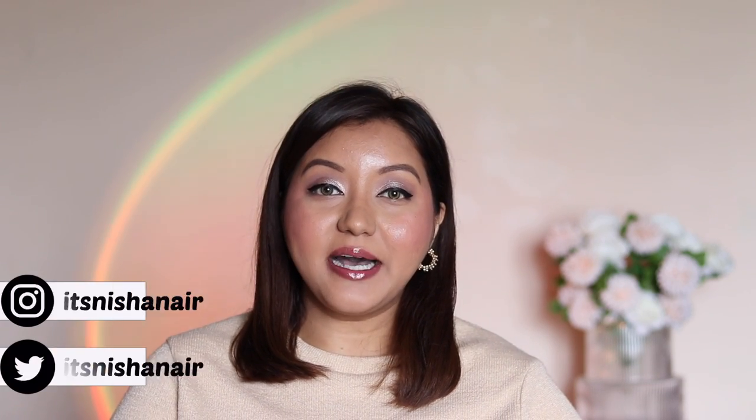Hey guys, welcome or welcome back to my channel. For today's video I am testing out a bunch of Lamelle products which recently launched in India. All the products I picked out are mentioned in the description box below. For foundation shade reference, I'm NC40 in MAC and in Maybelline I'm 310 Sun Beige.